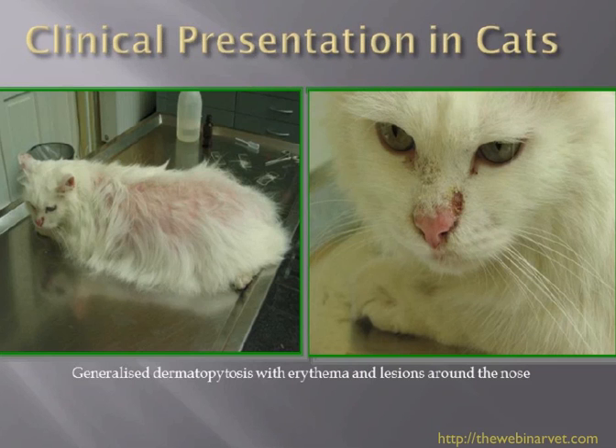In cats we can often see erythema and areas of alopecia. Long-haired cats do seem to be more prone to this disease than short-haired cats, because it takes a lot longer for the dermatophyte to grow out, and when they shed their hair they are really producing a lot of infection into the environment. You can also see crusts and erythema on the cat on the right.